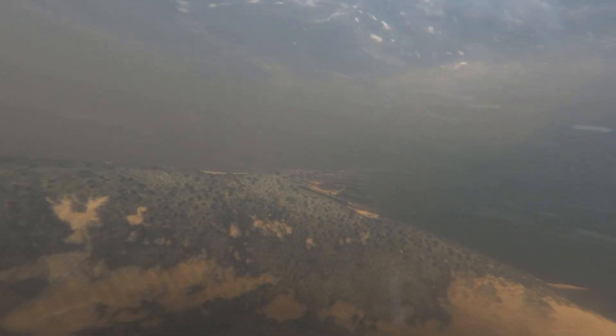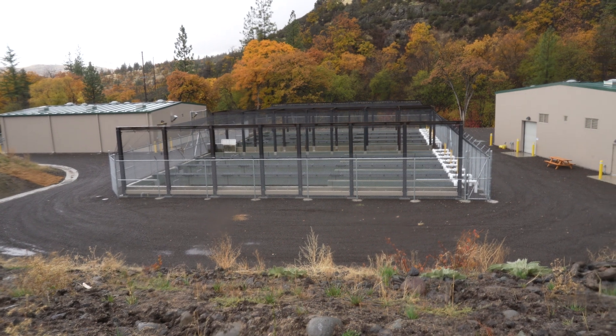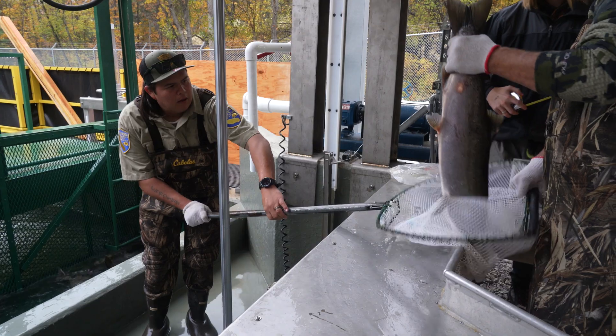The new Fall Creek Hatchery was established in roughly November of 2023, so just last year. There are two species of fish that are reared at Fall Creek Hatchery: Chinook salmon and coho salmon.